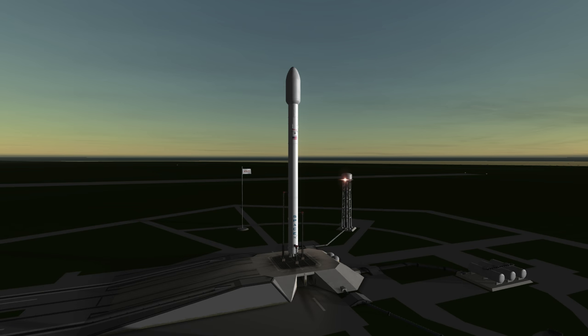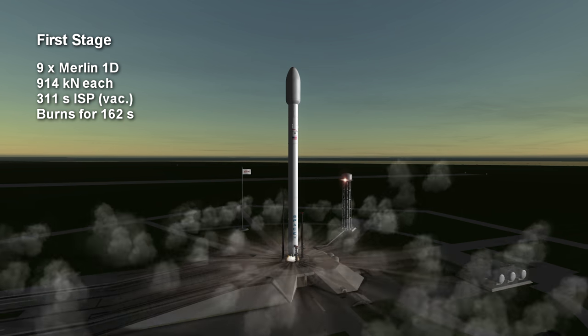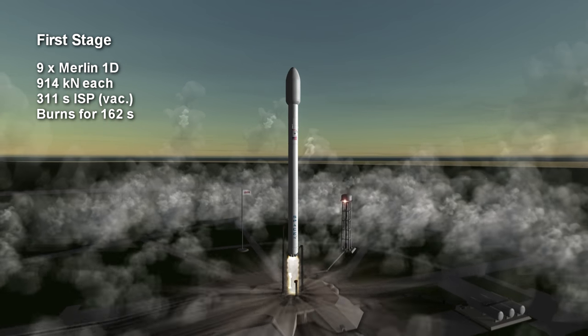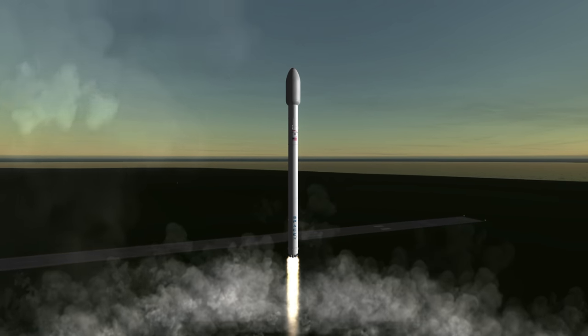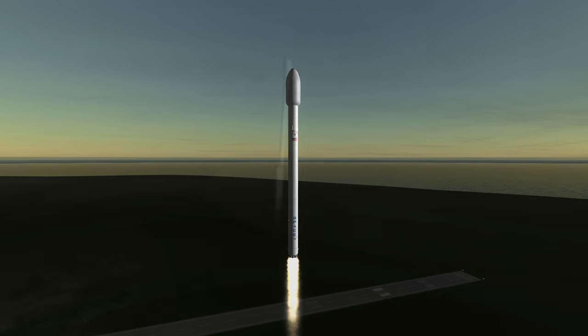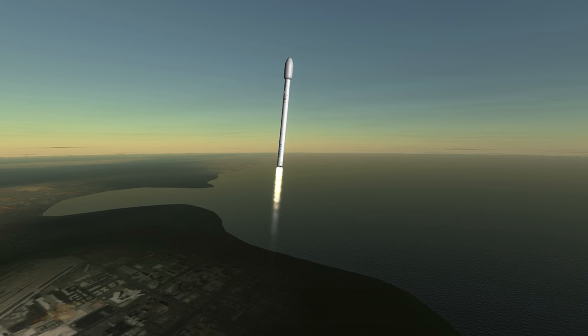Welcome to the rocket profile of the Falcon 9, the rocket that started the reusability race. The current version, Falcon 9 version 1.2, has a first stage consisting of 9 Merlin 1D engines burning kerosene and oxygen, each with a vacuum thrust of 914 kN and a vacuum specific impulse of 311 seconds. Version 1.0 had the Merlin 1C engine with only 480 kN and 304.8 seconds of vacuum ISP, and the engines have been in a continual state of improvement since.